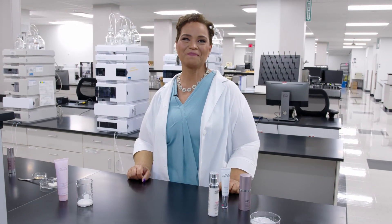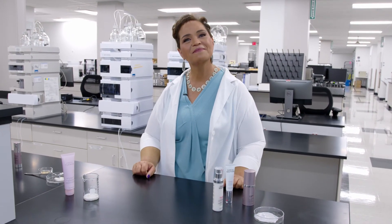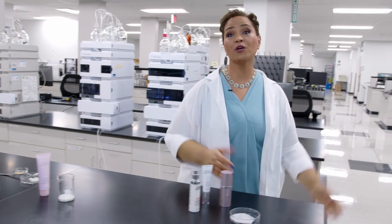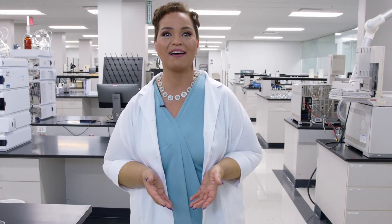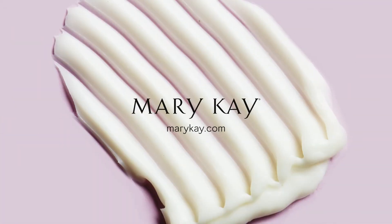Thank you so much for your time today, Dr. Hines. Do you have anything else to say to our audience? If you have any more questions about skin aging or creating a skin care regimen that's right for you, please visit marykay.com to connect with your very own independent beauty consultant. And remember, wrinkles aren't something to fear. Prevent premature aging with a consistent skin care regimen, and welcome getting older with open arms. You're beautiful at any age. Thanks so much for stopping by.